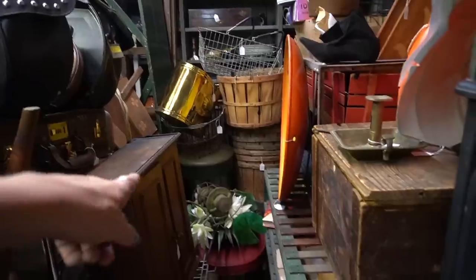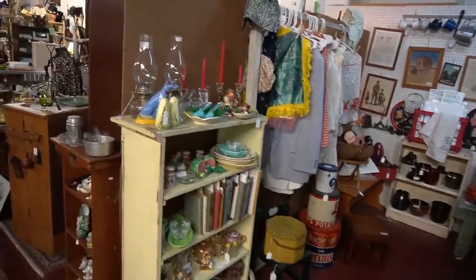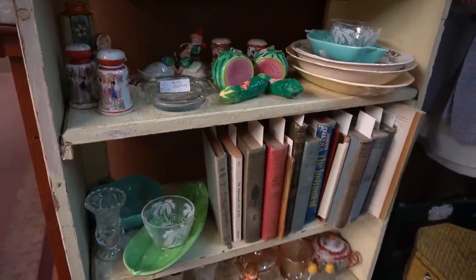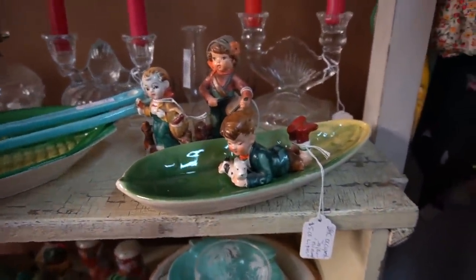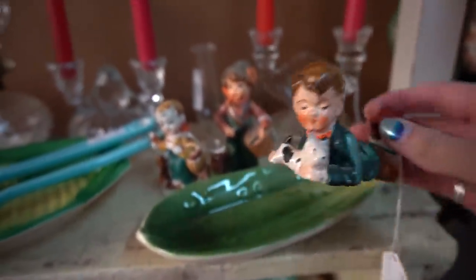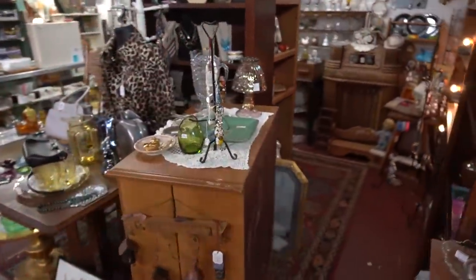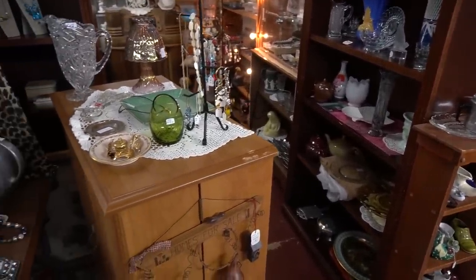Oh my gosh, I remember those saucers when I was a kid going down the hill at Grandma's house. Notice these little salt and pepper shakers here. These kind of look like the Japanese — yeah, I don't think 'by Japan.' Like they want to be Hummels but they're not. I've had pretty good luck in this booth in the past. I always take a pretty good look in here.